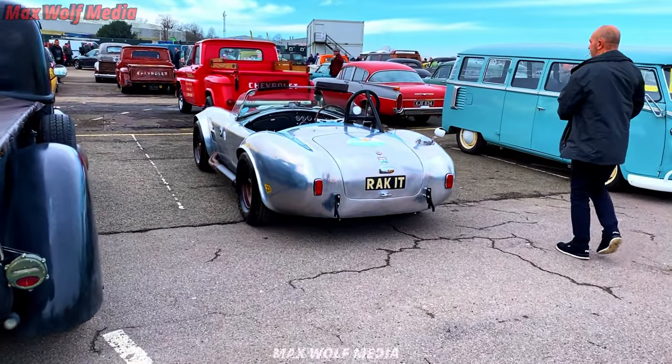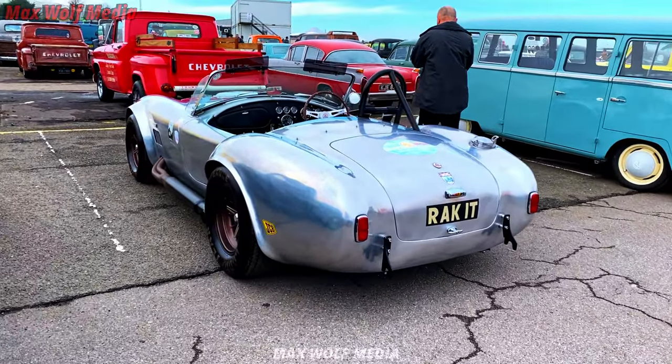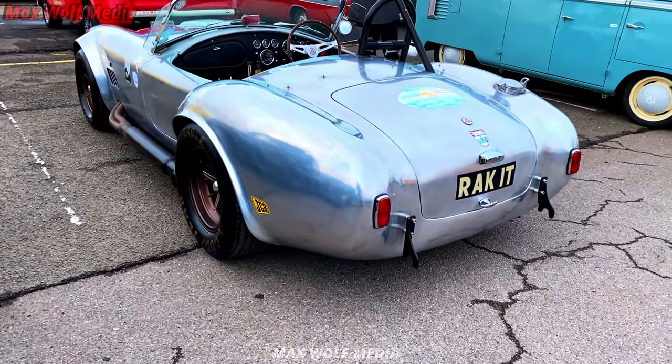Coming around to this Cobra here — all chrome, or just shiny base metal. I'm liking this.